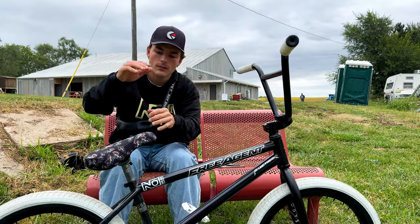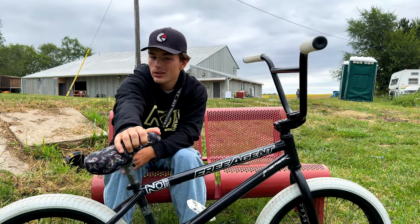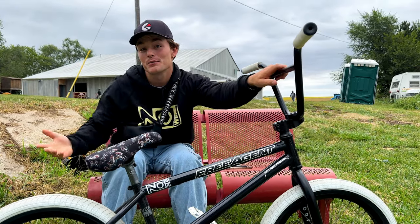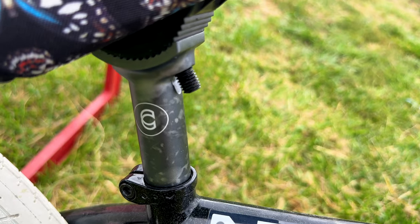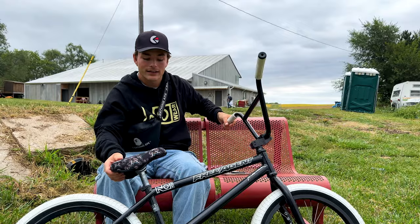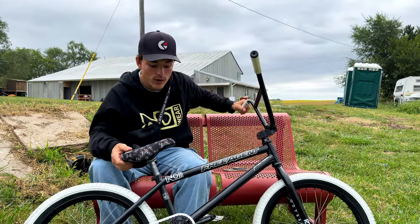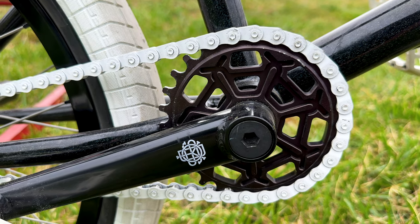The seat is just a Stranger Butterfly seat — nothing really behind it, I think butterflies are dope, it fits the vibe of the bike. Cinema seat post, just basic, Carl had it at the shop.